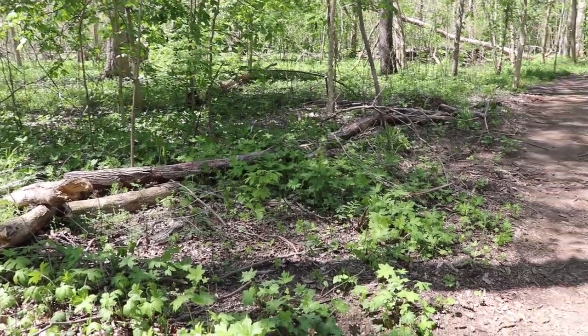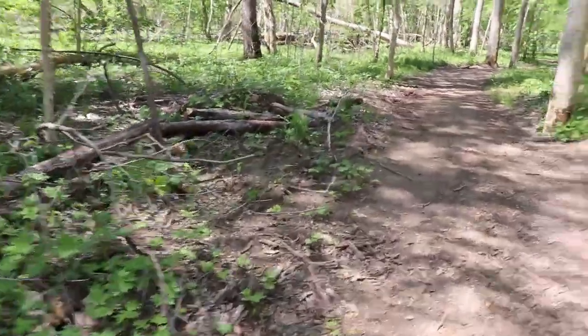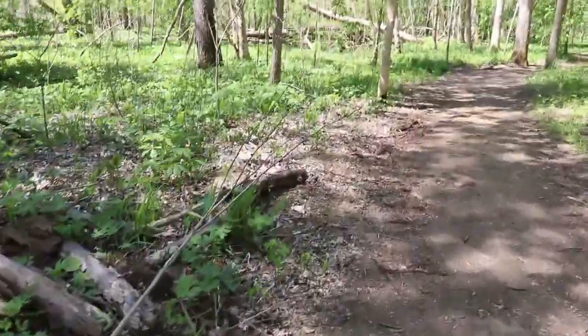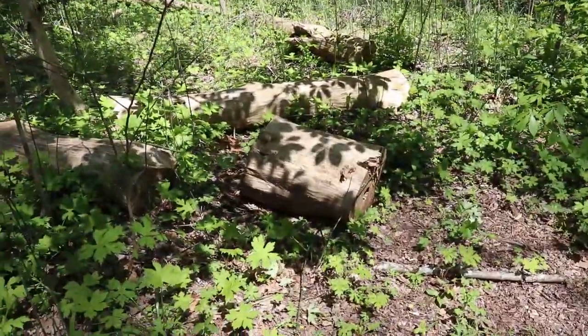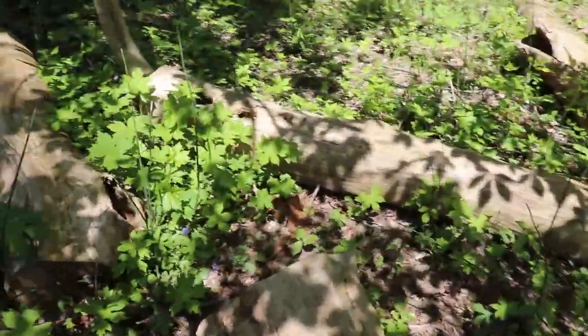All right, so we are out here today doing a little bit of herping, looking for some different salamander species here in Columbus, Ohio. Two key species on my list today would be things like northern ravine salamanders and basically northern or even southern two-lined salamanders.